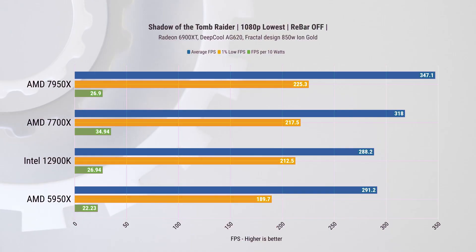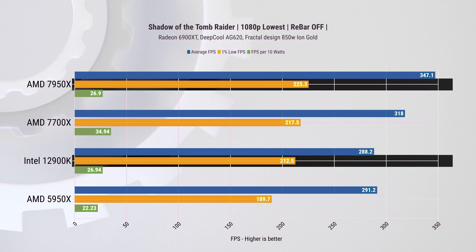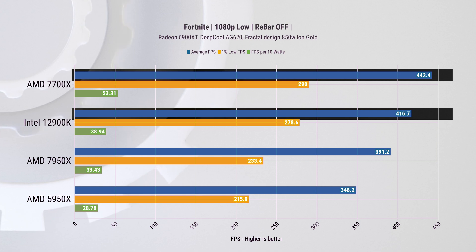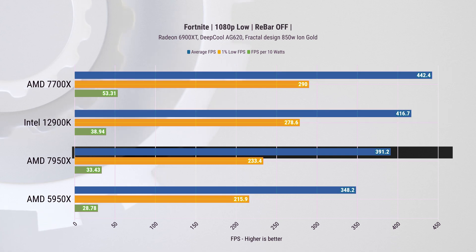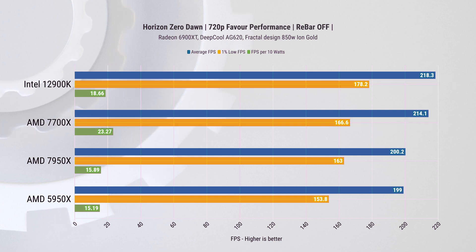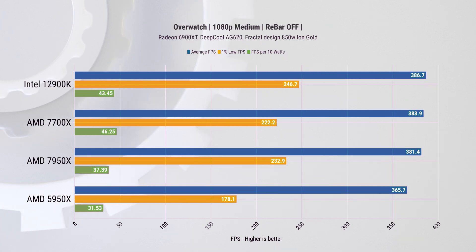Moving to games, starting with Shadow of the Tomb Raider: the 7950X leads the 12900K by 20% on average FPS and 6% on one-percentiles, with performance-per-watt essentially even between the two. In Fortnite, Ryzen 7 takes the lead, followed by the 12900K, and then Ryzen 9 — likely due to its multi-chiplet design versus Ryzen 7's single chiplet. In Horizon Zero Dawn, Intel takes the lead, especially on one-percentile performance, about 7% faster than the 7700X, with very little improvement between the 5950X and 7950X.